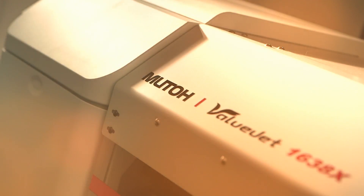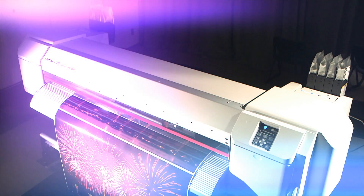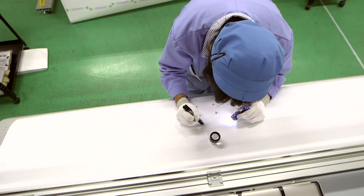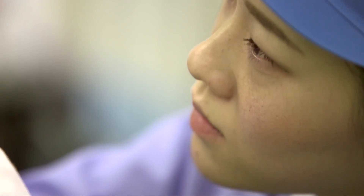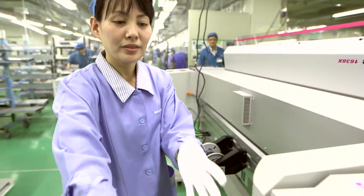With uncompromised beauty beyond the highest quality that only MUTO can provide, setting the standard for the industry — the pride of Takumi, meaning master craftsmanship, is alive here.